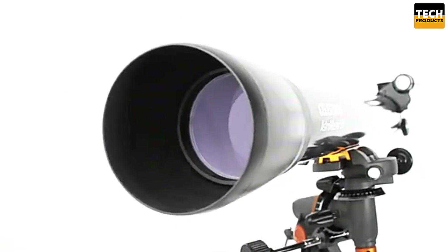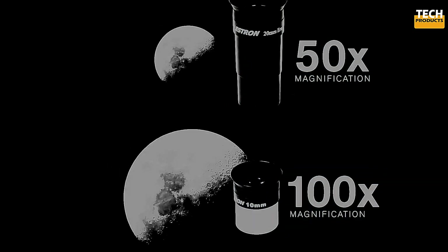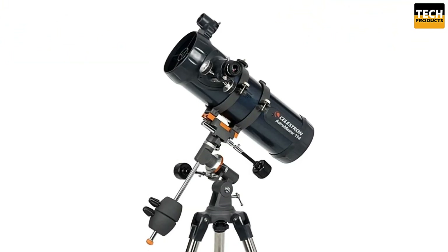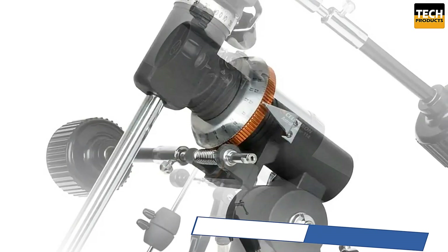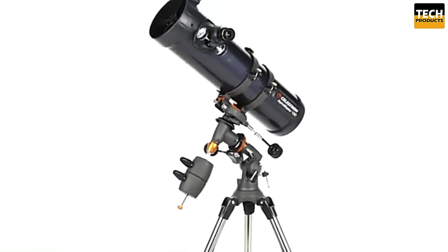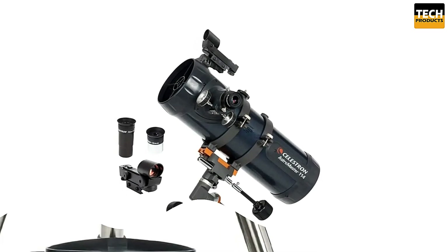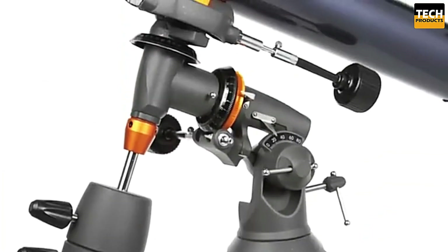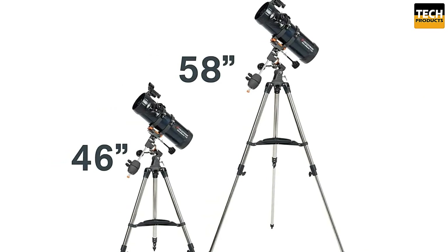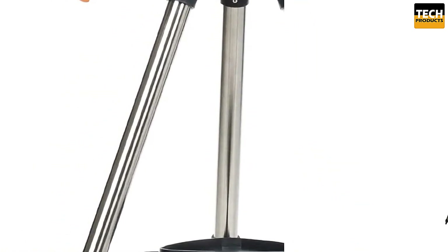What makes the AstroMaster 114 EQ so beginner-friendly is its quick, tool-free assembly. The pre-aligned red dot finder makes locating objects easy, while the integrated position circles help you track and follow them as they move across the sky. It also includes an image inversion accessory for terrestrial observations. One standout feature is the included TheSkyX Level 1 software — with a database of over 10,000 celestial objects, it's perfect for planning your night sky adventures. The telescope also comes with a quick-release dovetail mount, making it easy to attach and detach the optical tube. With its exceptional value, sturdy build, and beginner-friendly features, the Celestron AstroMaster 114 EQ is absolutely worth it.